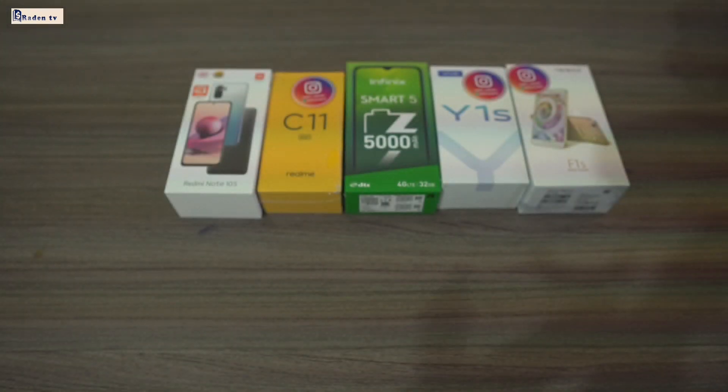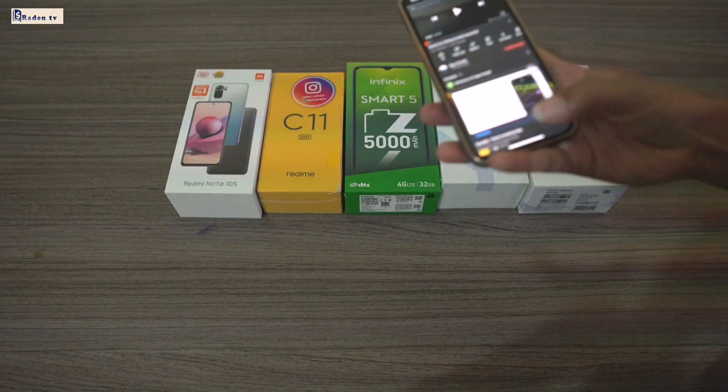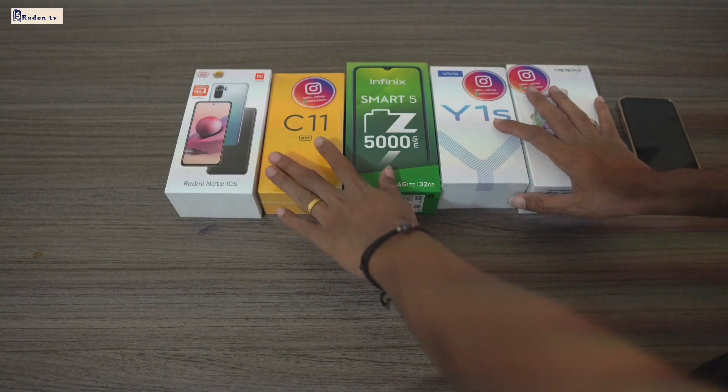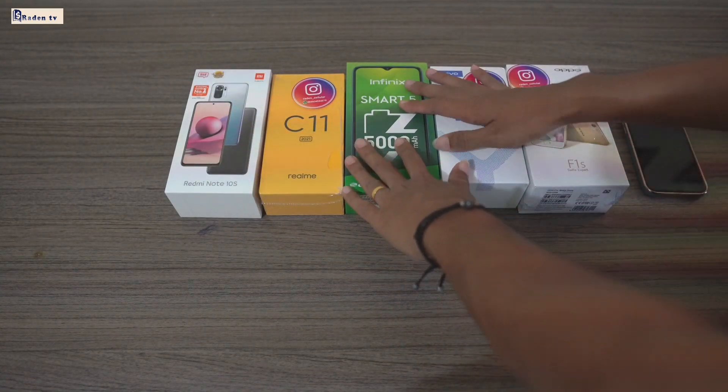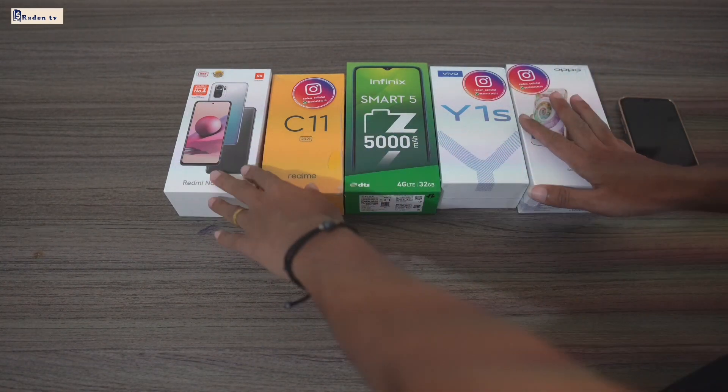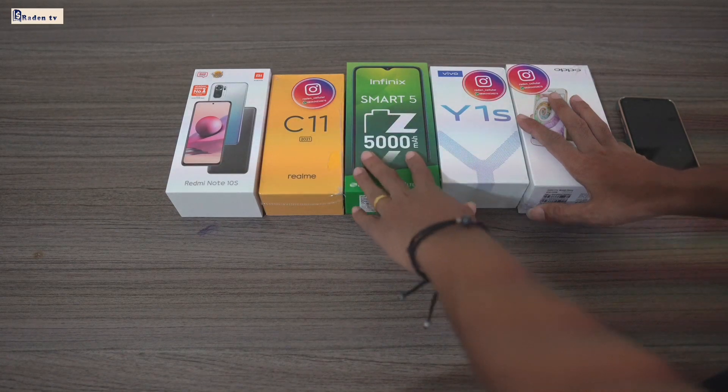Lanjut ke pembahasan giveaway-nya langsung. Jadi di sini sekarang ada Realme C11, Infinix Smart 5, terus ada Y1S, F1S. Kita bakalan unboxing, kita bakalan kasih lihat ke kalian semua.